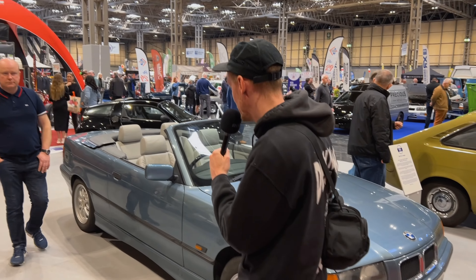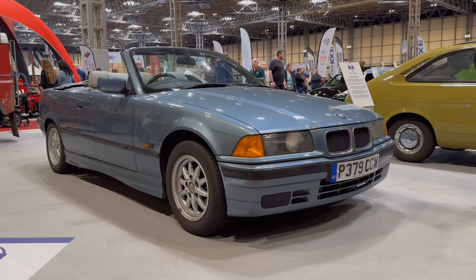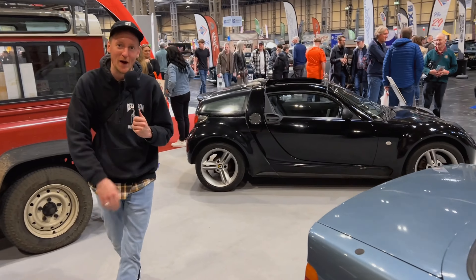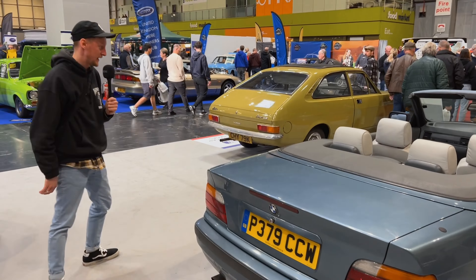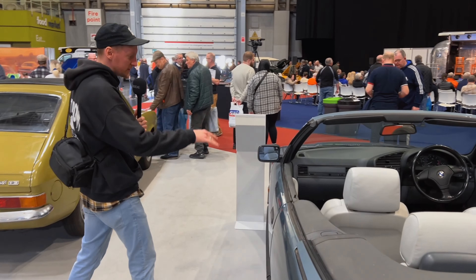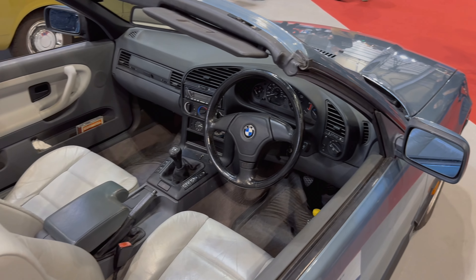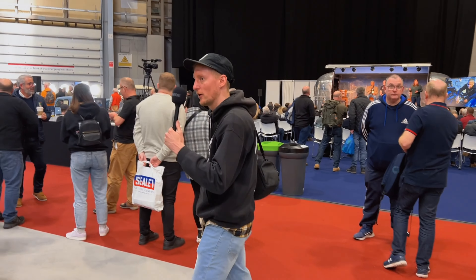Well, here we have the cream of the crop: the BMW E36 318i convertible. Look at how clean it is. Let's have a quick look round. There's a little piece there but it suits the car. Completely standard — standard wheels, standard everything. Leather interior, SE. It's just a nice car to cruise about. It's the best car here because it's the BMW E36. Let's carry on.